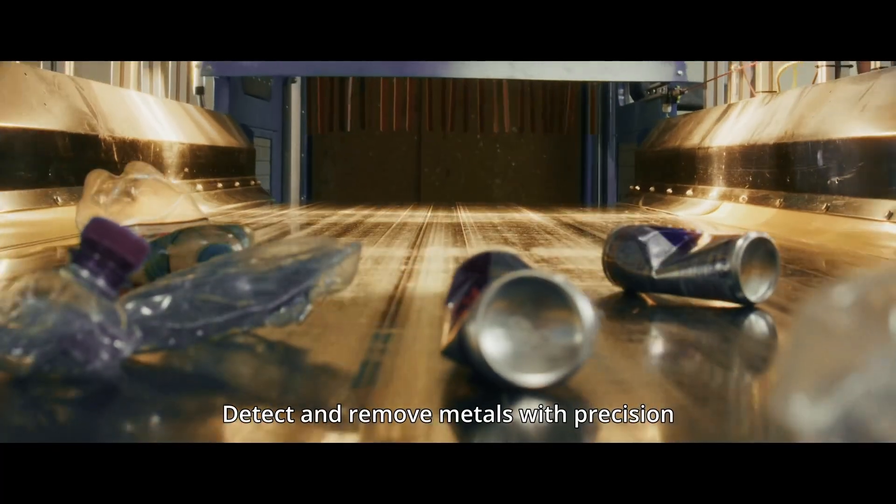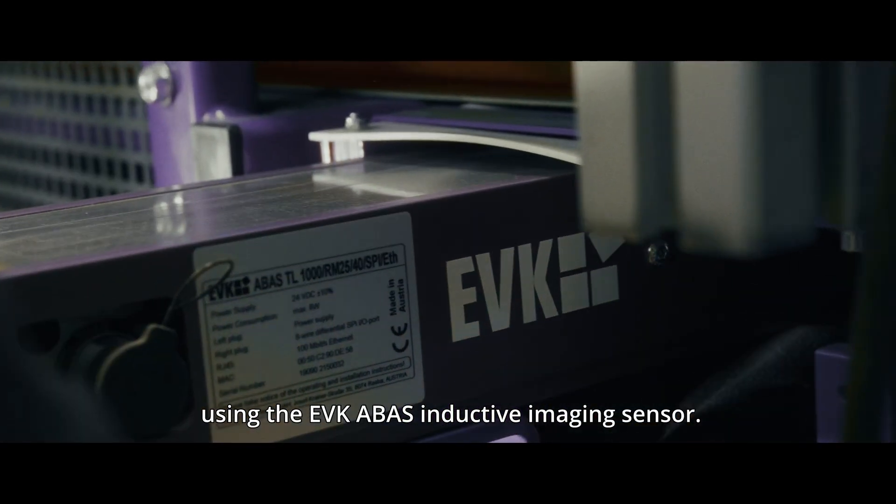Detect and remove metals with precision using the EVK Arbas inductive imaging sensor.